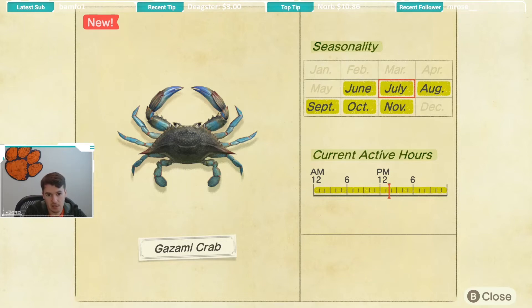The seasonality for the gazami crab is June through November, so you do have a good bit of time to catch this creature. The other good news is that it is available all day long — another perk with this one.